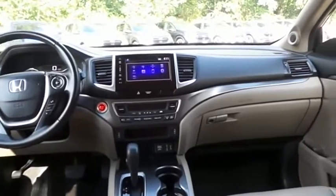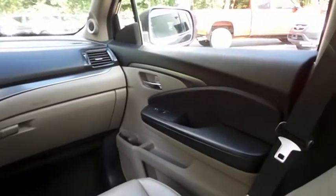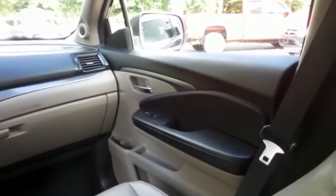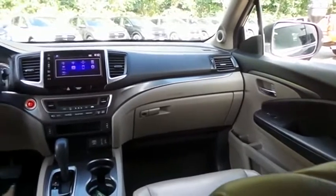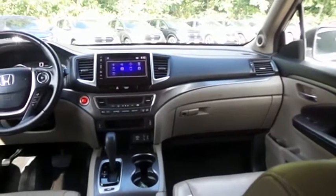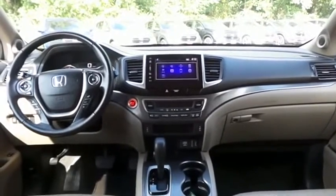It has a leather-wrapped telescoping steering wheel with radio controls, a premium sound system with subwoofer, auxiliary jack, USB port, Bluetooth audio, XM satellite radio, Pandora capabilities, and smartphone integration.